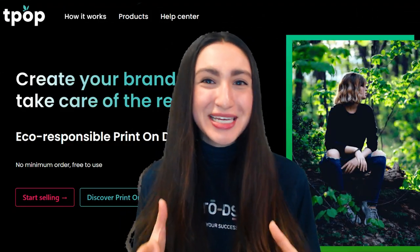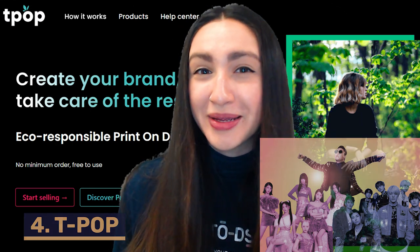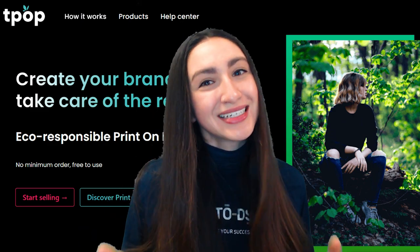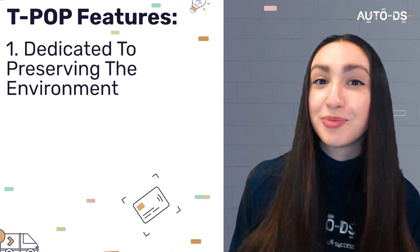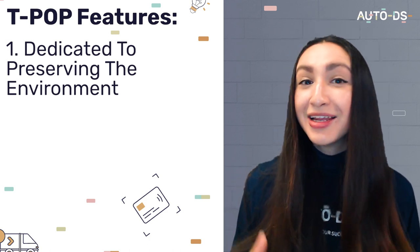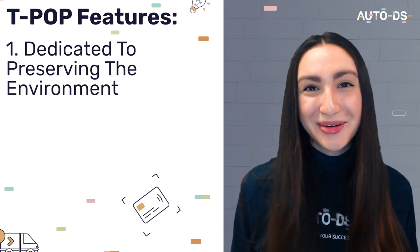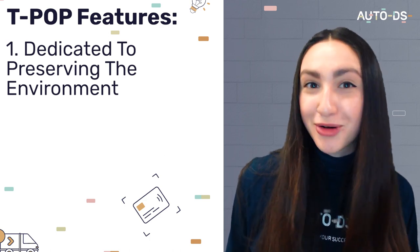Next up we have TPOP — a European POD company that ships customized orders straight out of France. TPOP is known for being fully committed to preserving the environment. They are all about being green and environmentally friendly with their zero plastic packaging and their 100% recycled paper packing slips. They also utilize inks with vegan and organic labels in the printing process.